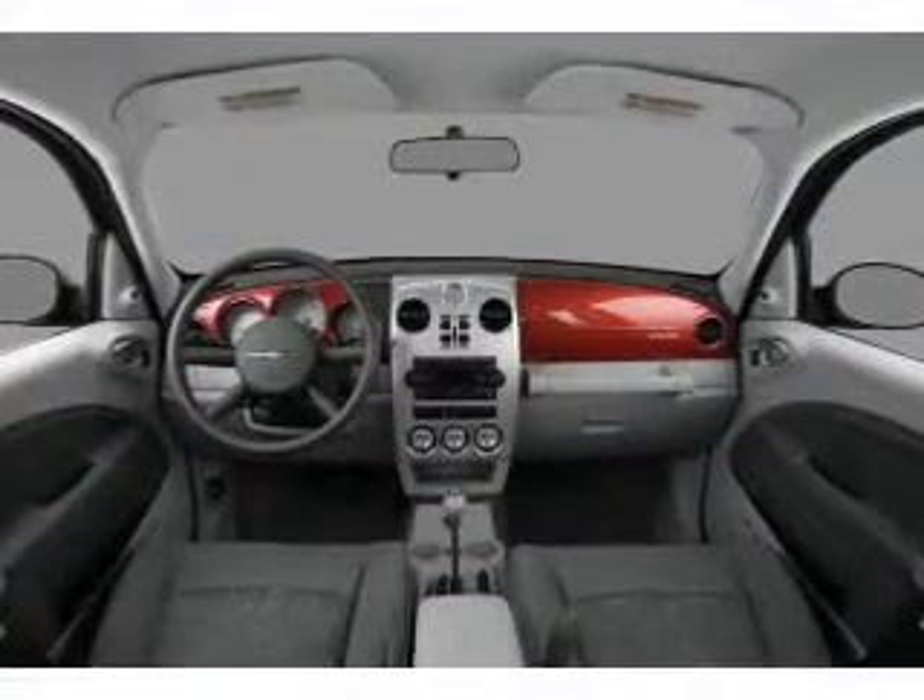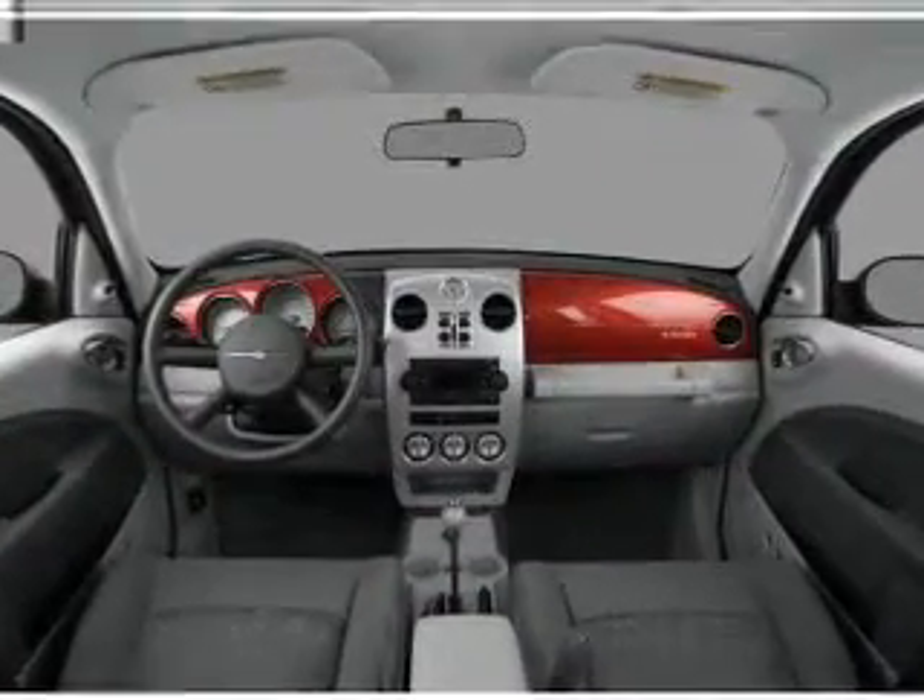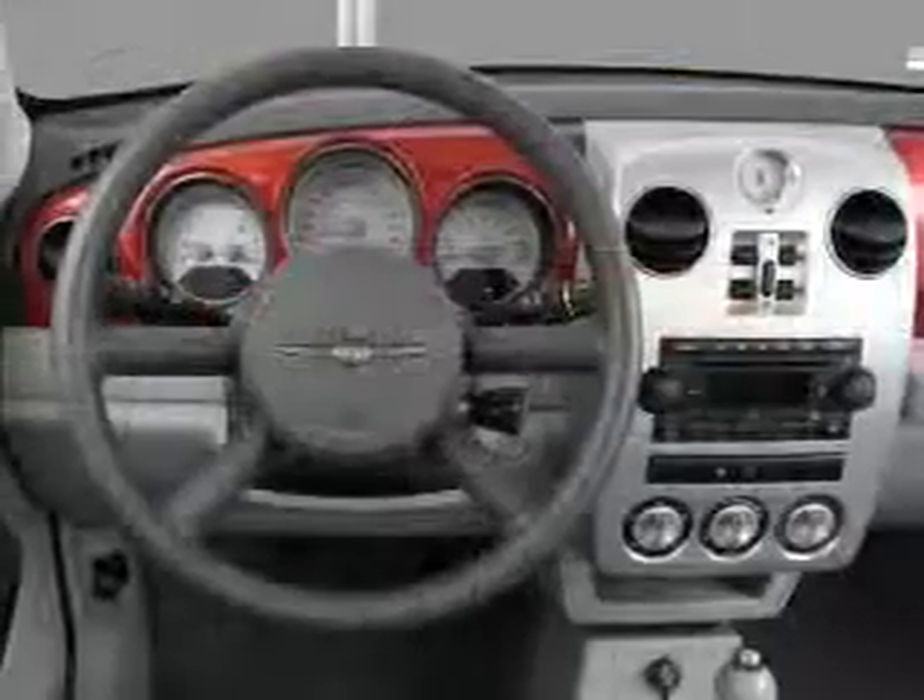Front ventilated disc brakes, passenger airbag, side airbag. Call today to schedule a test drive.